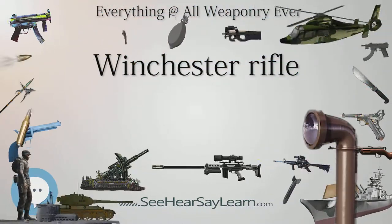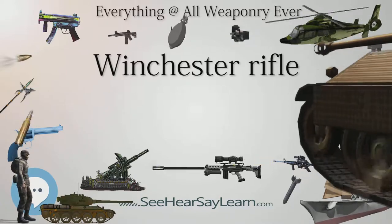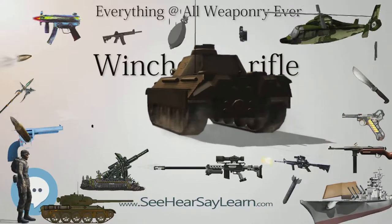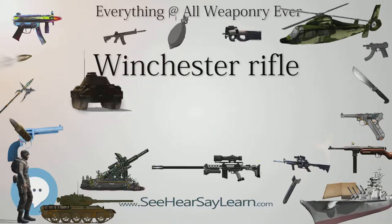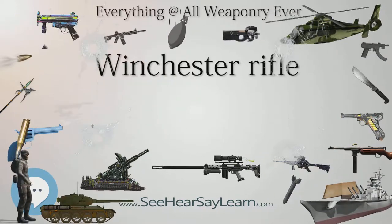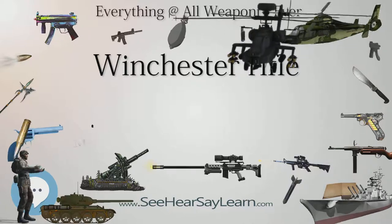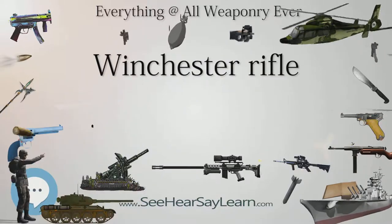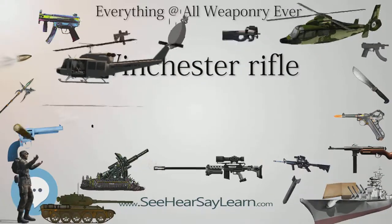The Model 1866 retained the .44 Henry cartridge, was built on a bronze alloy frame, and had an improved magazine and a wooden forearm. In 1873, Winchester introduced the steel-framed Model 1873 chambering the more potent .44-40 centerfire cartridge. In 1876, in a bid to compete with the powerful single-shot rifles of the time, Winchester brought out the Model 1876 Centennial model, which chambered more powerful cartridges than the 1866 and 1873 models.